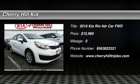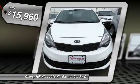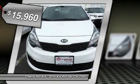2016 Rio. The Rio delivers sprightly performance, great fuel economy, and agile handling, all in a stylish package, and is priced below $20,000.